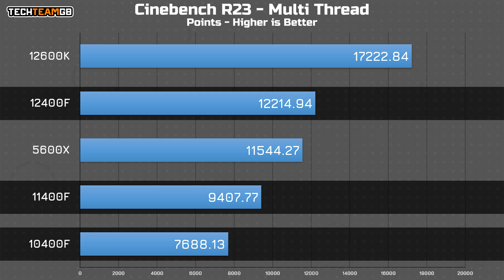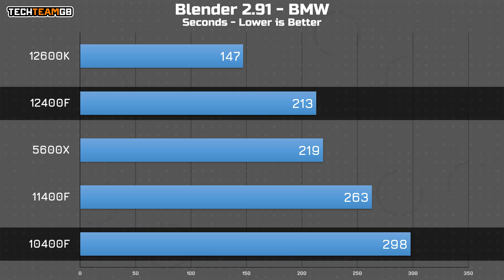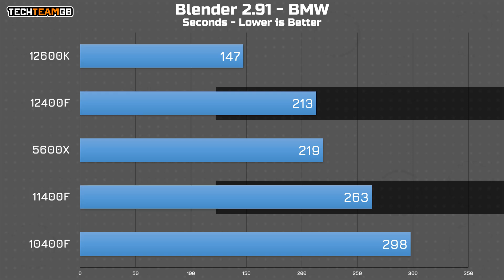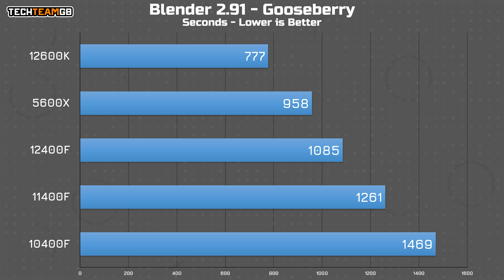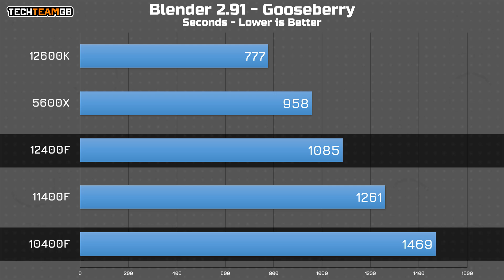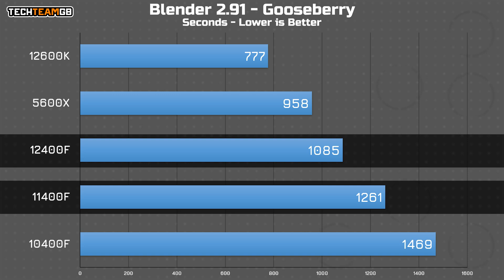Blender shows a similar trend, with the BMW scene rendering over a minute faster on the 12400F than the 10400F. Interestingly the gap from the 11400F to the 12400F is a fair bit wider here, potentially thanks to the different boost behaviors — where the 11400F boosts high then drops after 28 seconds, the 12400F maintains a constant boost level without much difficulty. In the Gooseberry scene the 12th gen renders the frame nearly six and a half minutes faster than the 10400F — that is an immensely large difference for a single frame, and even the 11400F takes just shy of three minutes longer, which is still substantial.